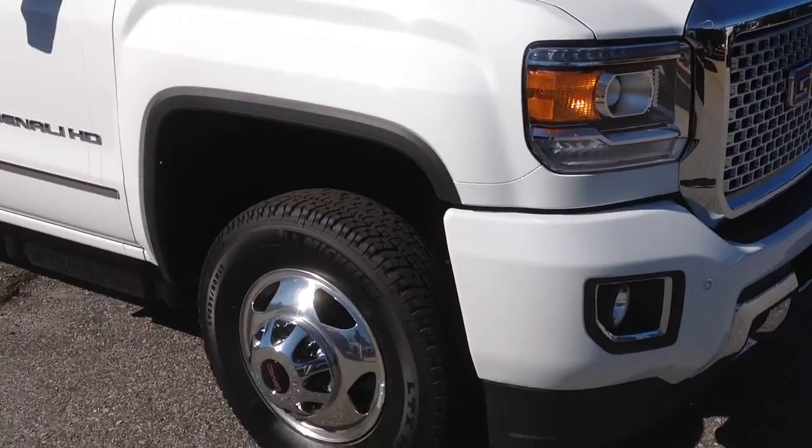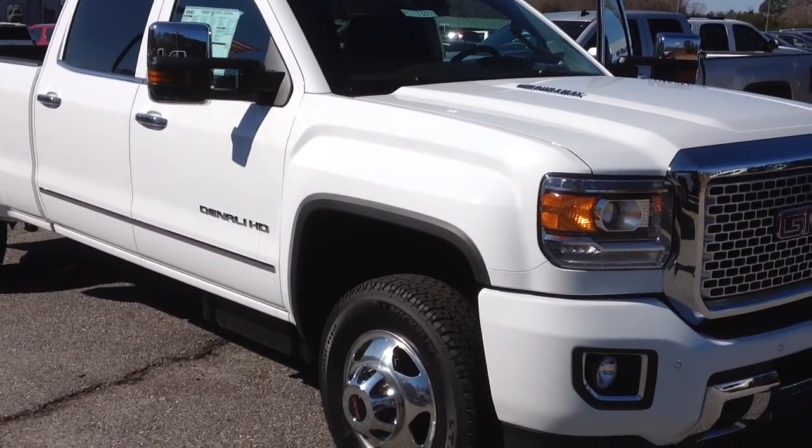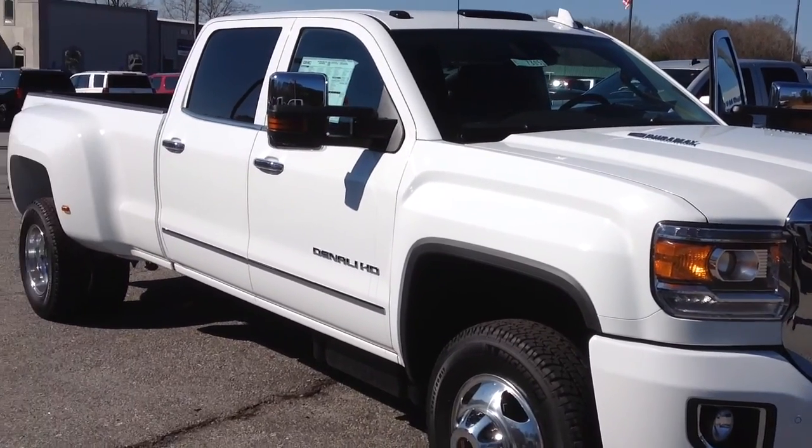Any other questions, give me a call. Jimmy Carrier at Jimmy Britt Chevrolet, 706-453-2500. Thanks.